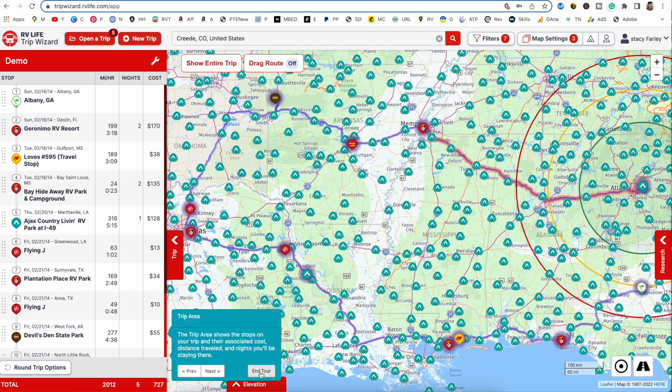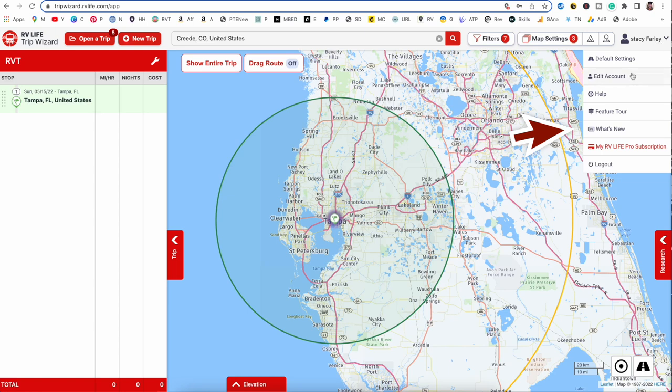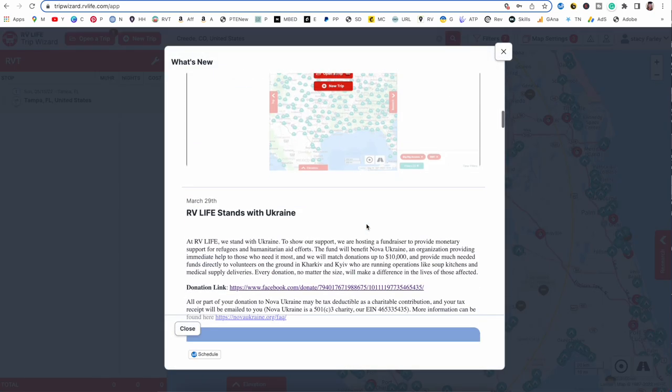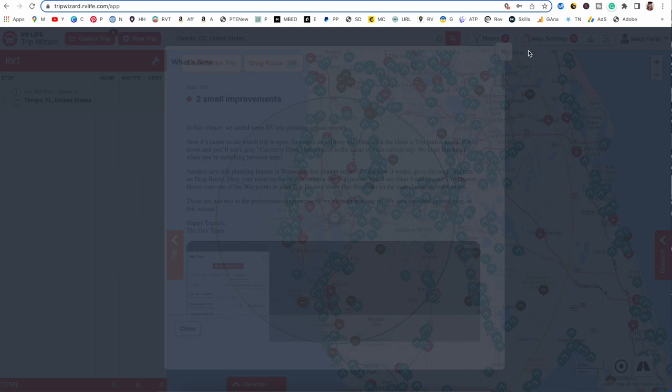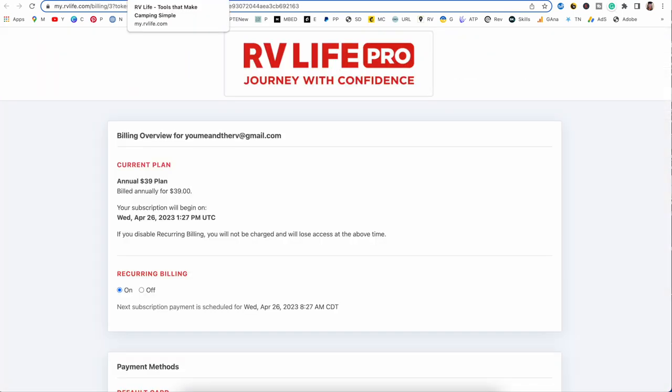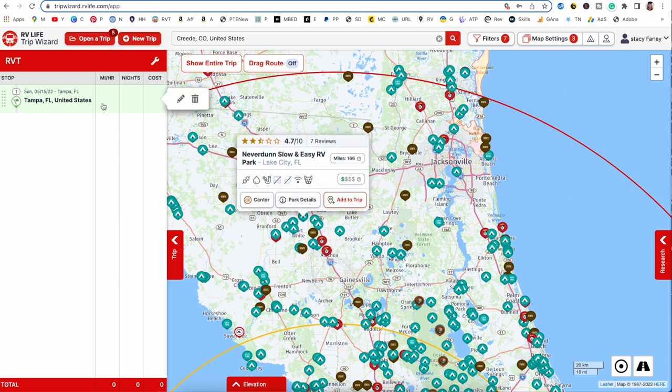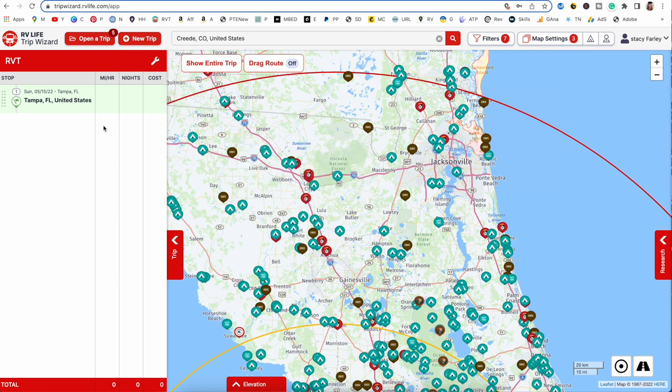There's a What's New tab — any time there are improvements, they'll be listed there. You can also look at your subscription. Now we're going to start by building a new trip. Even though a trip is already open, we're going to walk through and create one because I feel like that's the best way to show you how to use Trip Wizard.